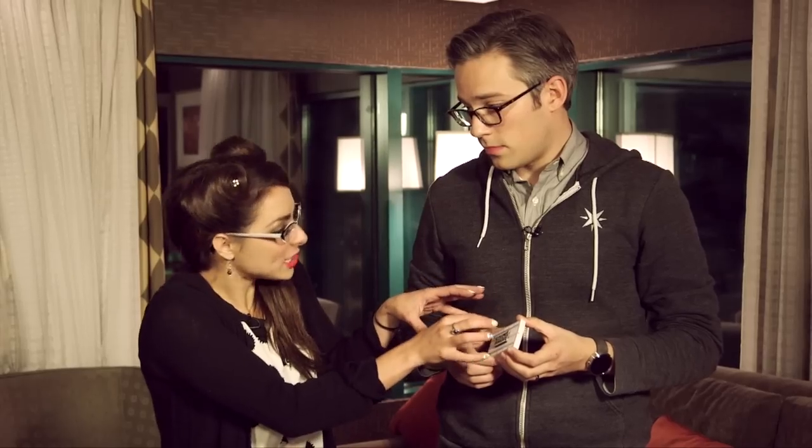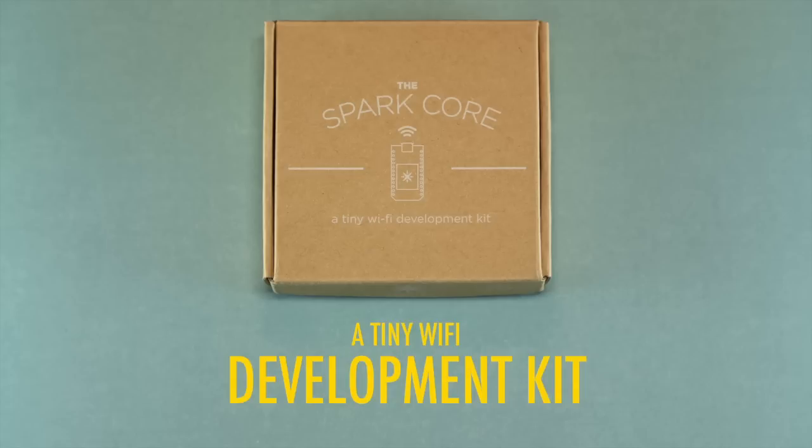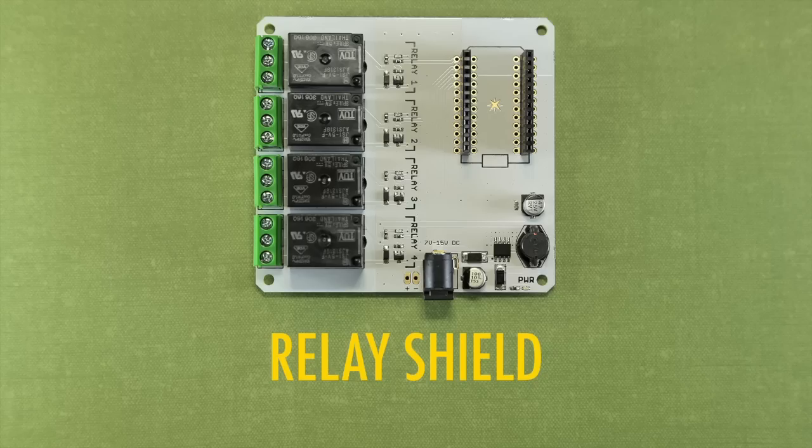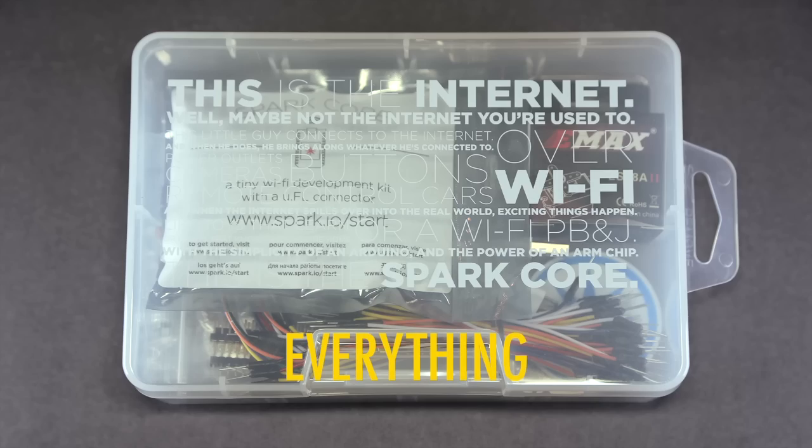The really cool part is this is the brains behind it — it can fit in lots of different things. It's under $40, and a lot cheaper when you go big volume, like these guys who are actually creating products.